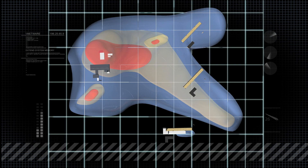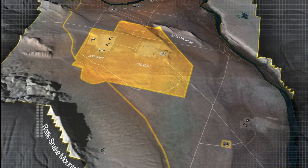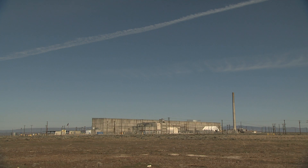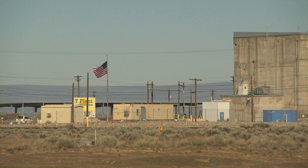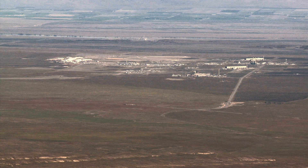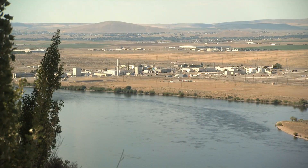Volatile organic compounds like carbon tetrachloride leached into and percolated through the soil and groundwater. The contamination that resulted from this constant seepage threatens not just the central plateau where plutonium was processed, but the entire Hanford site and potentially the Columbia River.